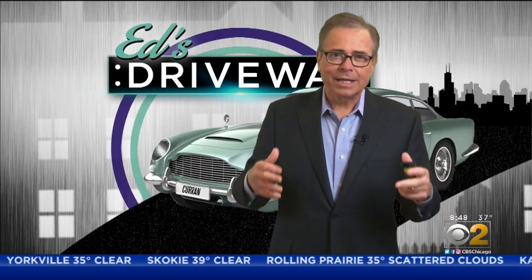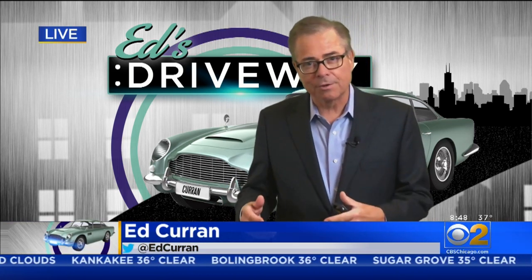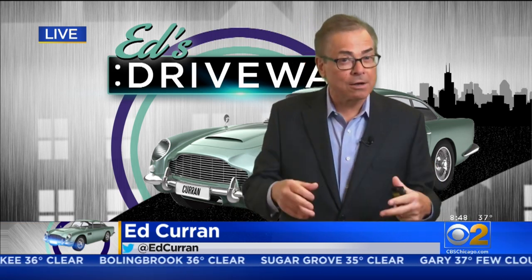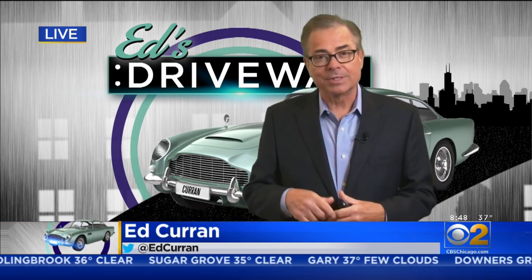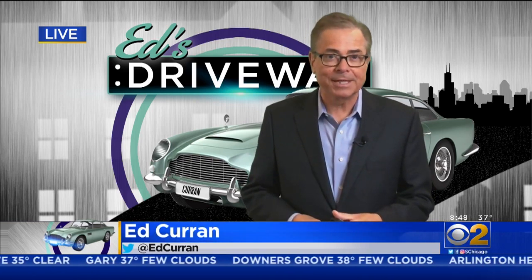SUVs and pickup trucks are very, very hot right now. It seems like everybody wants that kind of vehicle, but not everybody needs a large pickup truck. Today, we're test driving a smaller truck with some big capabilities.